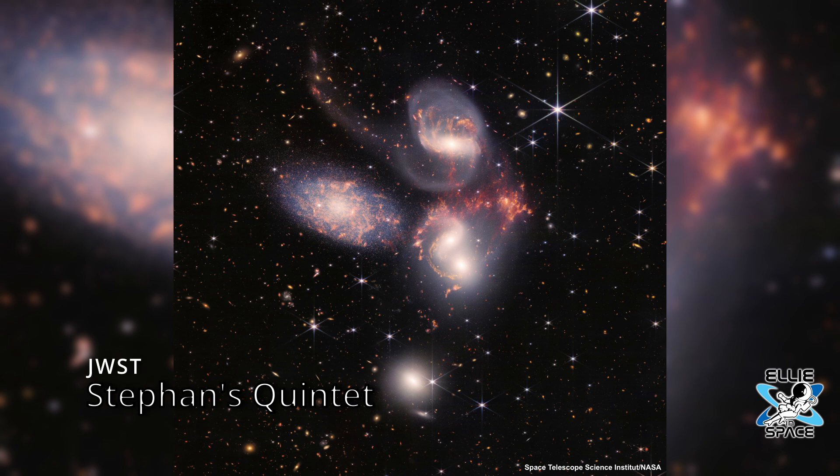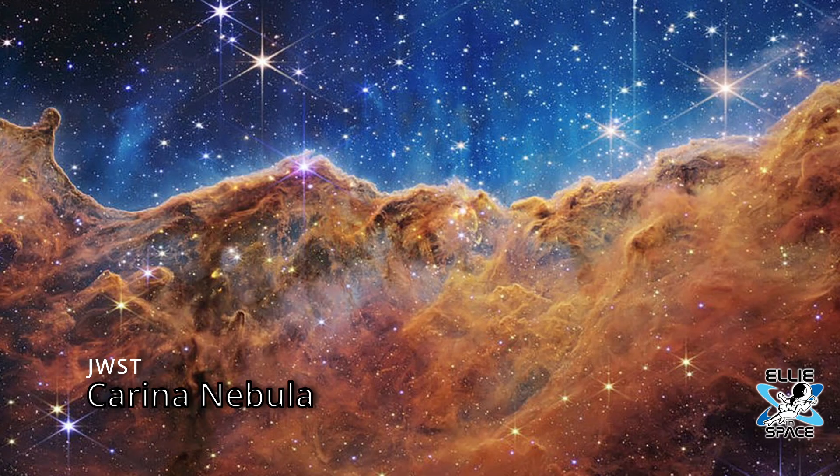This enormous mosaic is Webb's largest image to date. According to NASA, it covers about one-fifth of the moon's diameter. And this one here is my favorite — this is Carina's Nebula, located in our Milky Way galaxy. The area referred to as the cosmic cliffs shows a giant gaseous cavity as young stars that were recently born pushed down ultraviolet radiation.